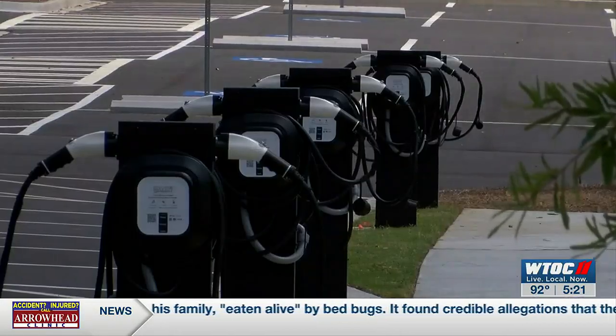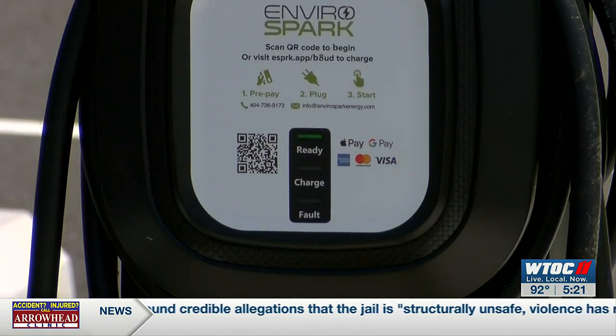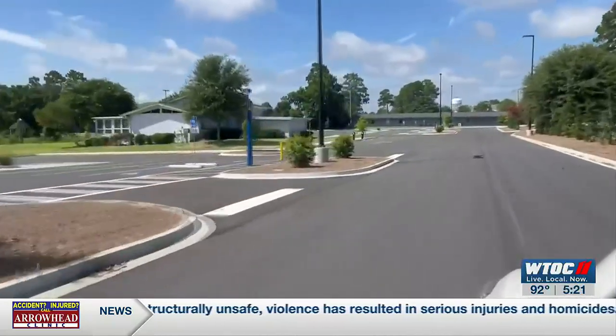The lot also features 10 electric vehicle recharging stations. You scan a QR code and pay online. The university is already selling permits for this lot and expects them to sell quickly.